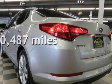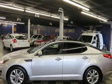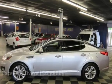This Kia is a great value with less than 11,000 miles on the odometer. This vehicle is in excellent overall condition.